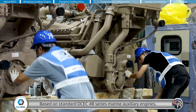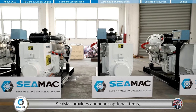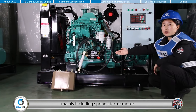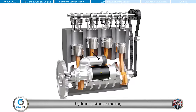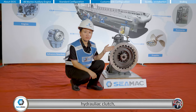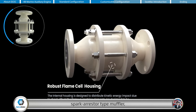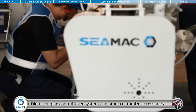Based on the standard DCEC 4B series marine auxiliary engines, CMAG provides abundant optional items, mainly including spring starter motor, hydraulic starter motor, hydraulic clutch, spark arrestor type muffler, digital engine control lever system, and other customized accessories.